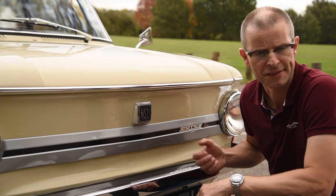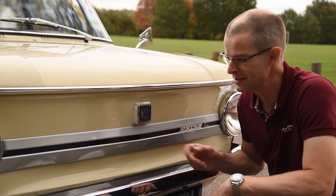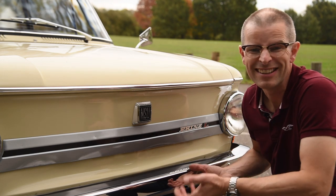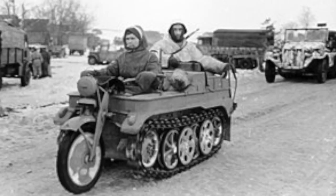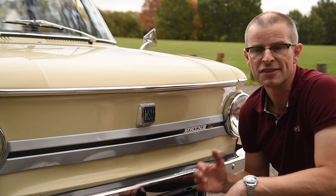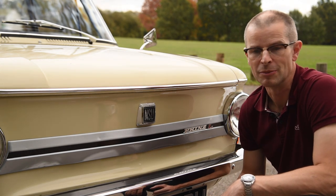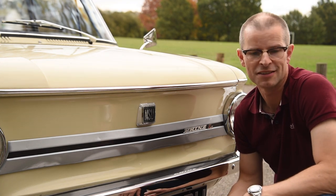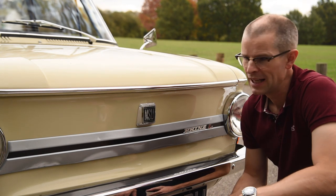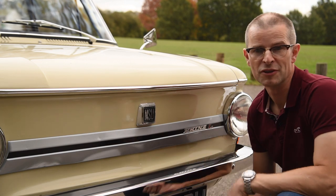So who were NSU? They'd started making knitting machines back in the 1870s. They branched out and made their first motorbike in 1901 and their first car in 1905. That wasn't a great success and they were pretty much in trouble by the 1930s, and sold their car factory to Fiat in 1932, who built Fiats for the German market until the war. During the Second World War they built the Kettenkrad HK101 half-track motorcycle for the German army. It must have been a bit of a success because after the war they kept on building it as an all-terrain go-anywhere for the civilian market, then moved back into bikes, and in 1957 they built their first generation of the Prinz.